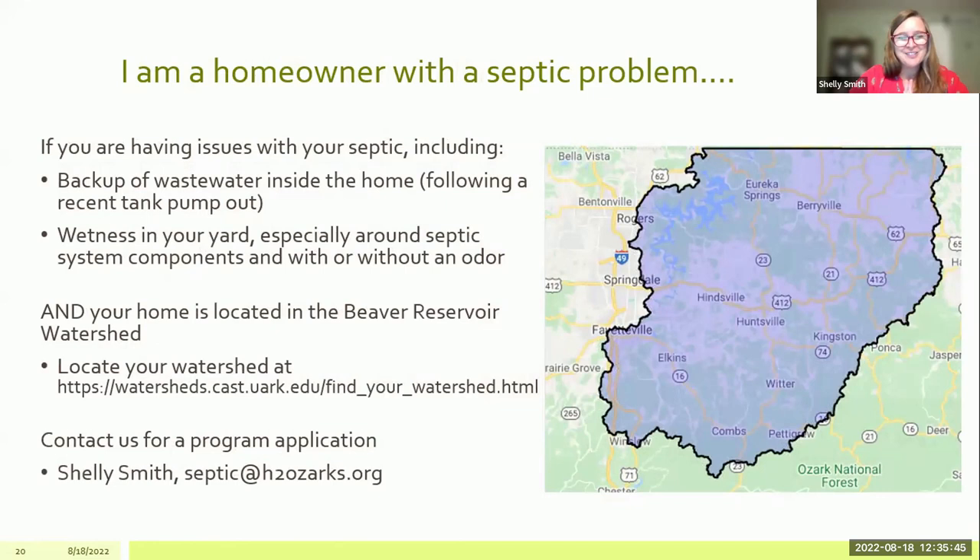Now that you know something about septics and what we've been able to do — if you're a septic owner, be watching for signs of failure: slow or gurgling drains, backup into your house, wetness around septic components in your yard, wetness that is worse during periods of rain, and odor. These can all be signs of a septic failure. If you see any of these, consult a septic professional. If your system is in failure and you live in the Beaver Reservoir Watershed — there's a link included where you can input your address to find your watershed — you can contact our organization and we can help.